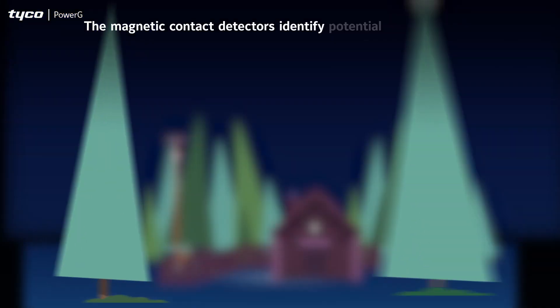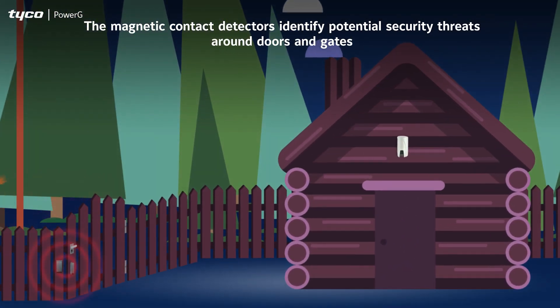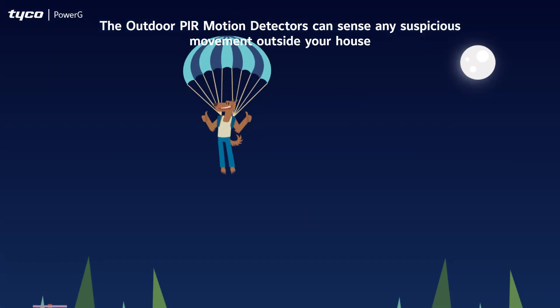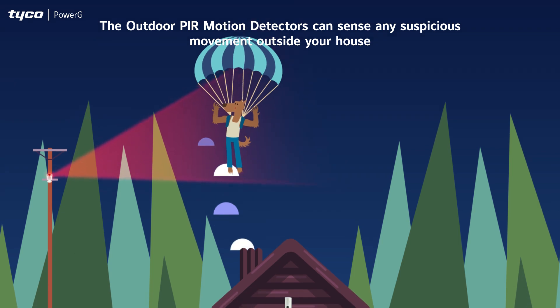The magnetic contact detectors identify potential security threats around doors and gates. The outdoor PIR motion detectors can sense any suspicious movement outside your house.